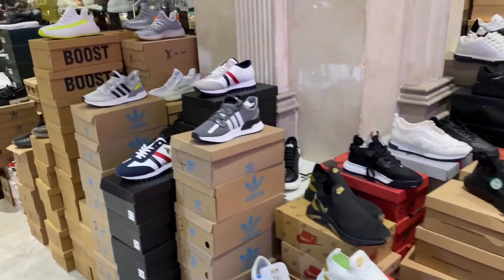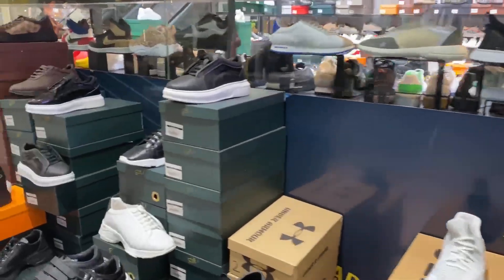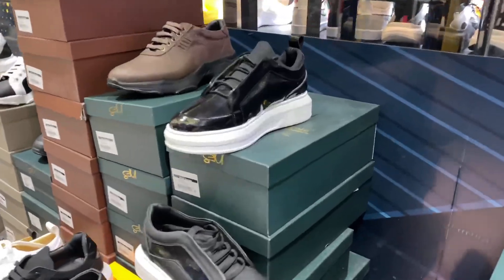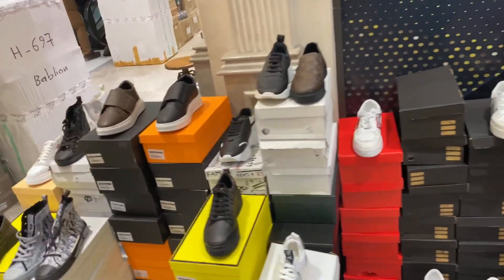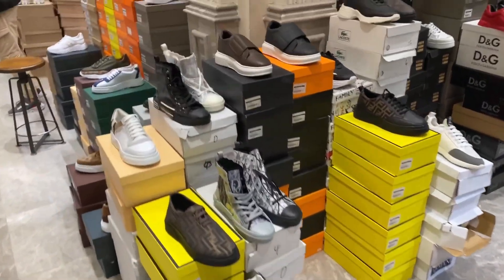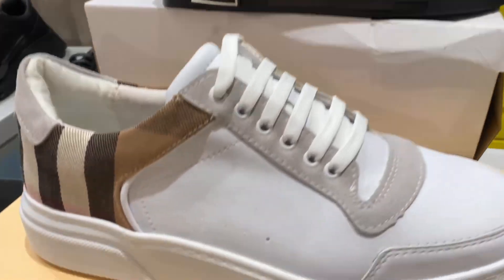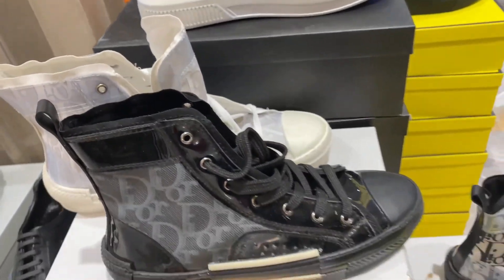I'm almost done with my shopping, but this is the shoe section as you can see. These are all male shoes — this is a male section totally — and there are different types of shoes here. Good quality, you can see the quality, and really really affordable.